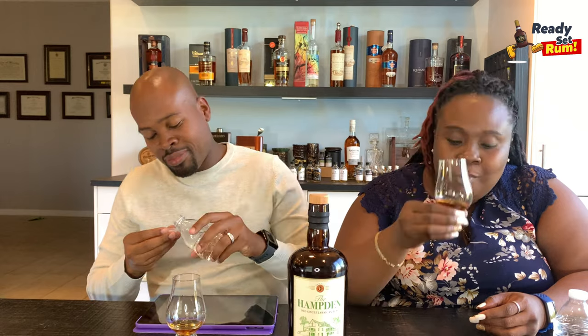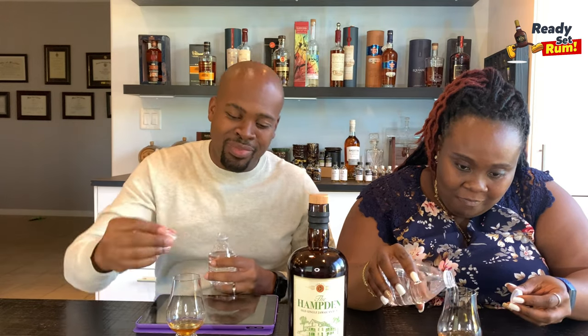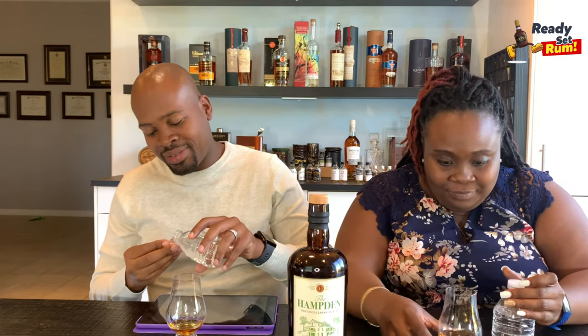Moya adds a little water to the rum to open it up further and see what else comes out. Jamie notes he's learning the little tricks from the master.